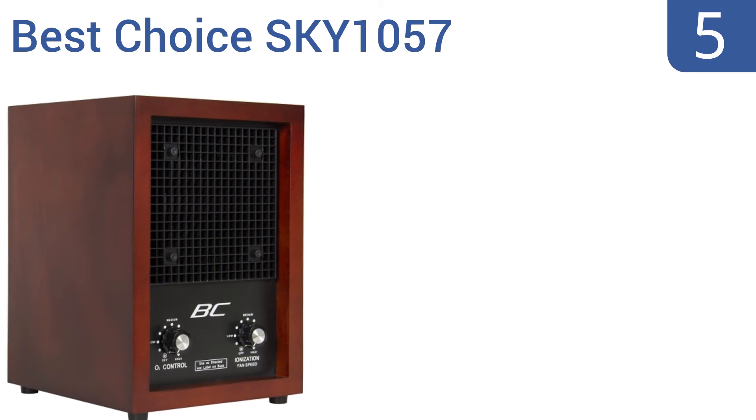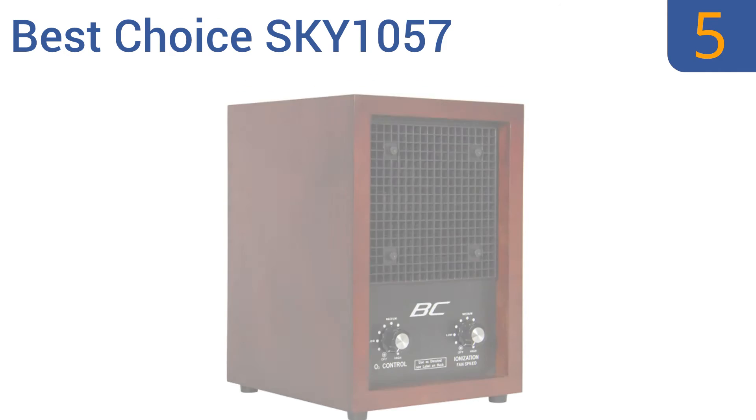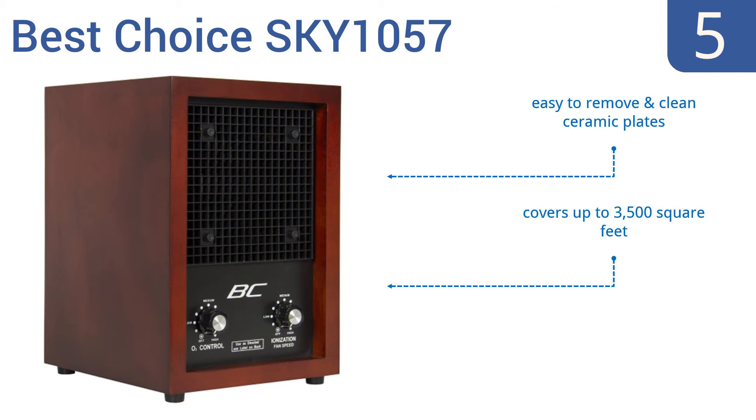Halfway up our list at number 5, the Best Choice Sky 1057 has a beautiful solid cherry wood cabinet that looks great in offices or country-star homes. It recreates the natural balance of positive and negative ions to significantly reduce airborne particulates. It includes easy-to-remove and clean ceramic plates, covers up to 3,500 square feet, and comes with a spare fuse.